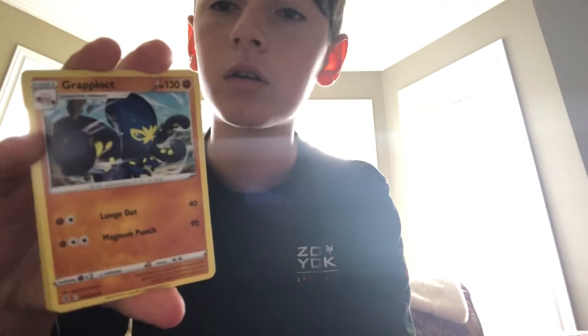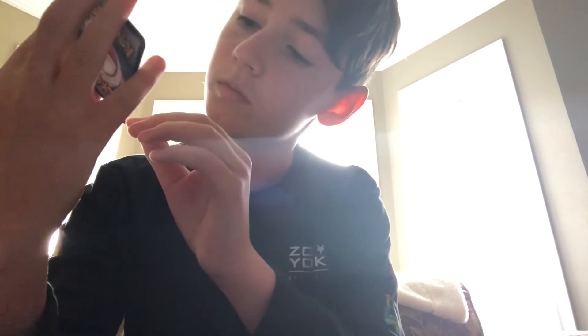Okay, psychic energy, Pangoro, Grappaloct, Diggersby, another Diggersby, and a Corviknight. So we didn't get anything good, but still in the pack, so it's not bad.